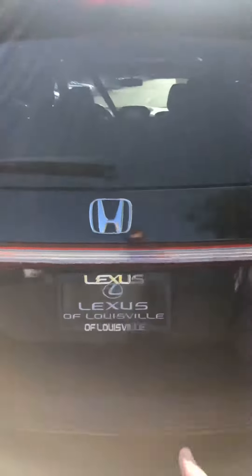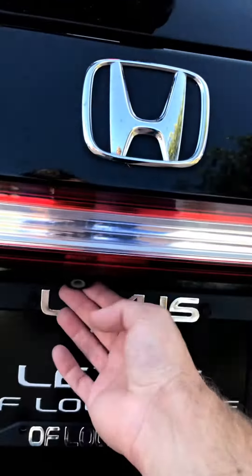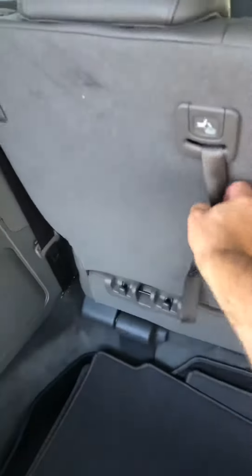Coming around to the rear of the vehicle, got your backup camera right here. Got your fold-into-the-floor third row seating as well, which is very nice. Nice and simple, very quick and easy to do — one simple pull of a lever and it folds down flat.